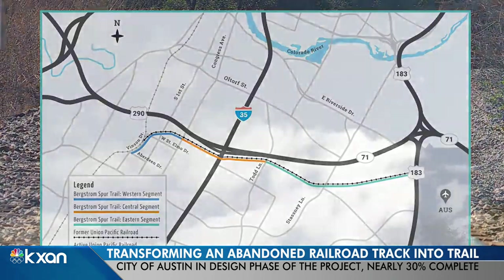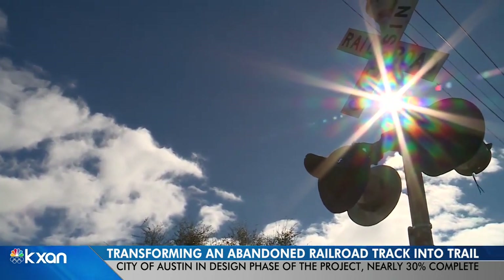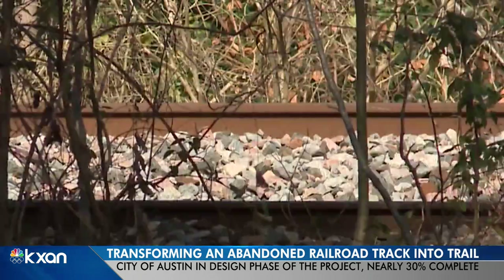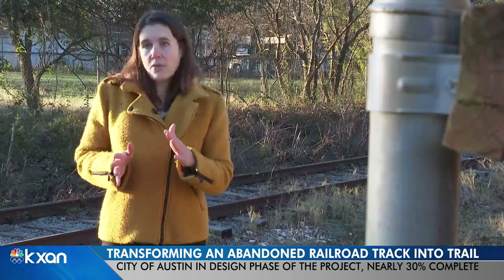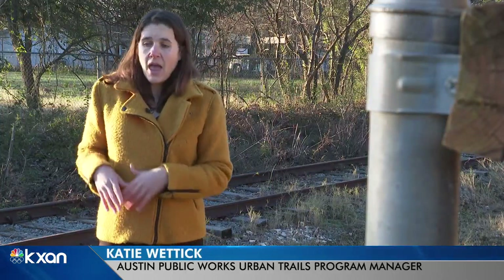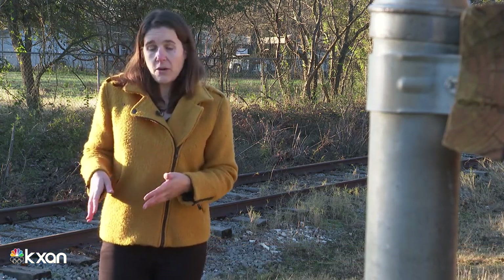Austin Public Works officials say they have nearly 30% of the design phase complete for the western and central sections, with plans that include incorporating art and dual-track trails — one path for people on bikes or anyone moving a little bit quicker, and a separate path for people on foot, people with strollers, people going a little slower.